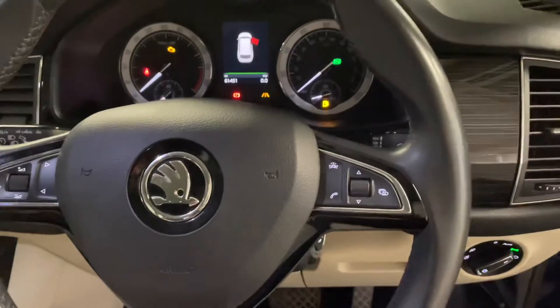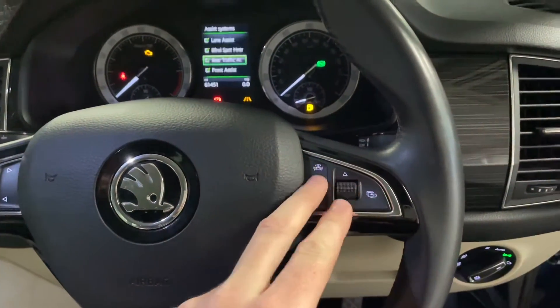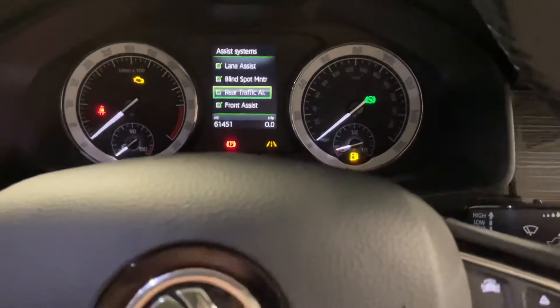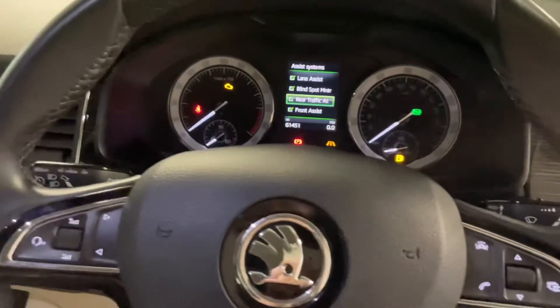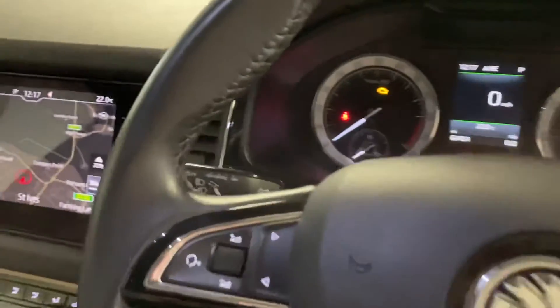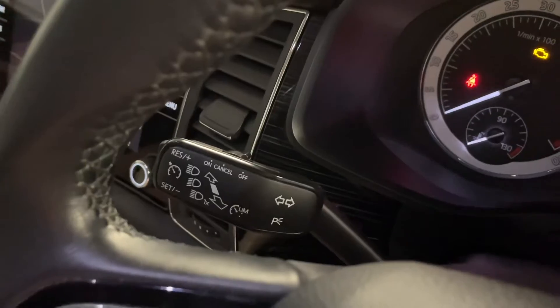The Kodiaq Edition comes with a number of driver assists. You've got lane assist to keep it in lane and front assist, which is an emergency collision system. There's also an advanced key so you can have the keys anywhere on your person, and cruise control on the stalk.